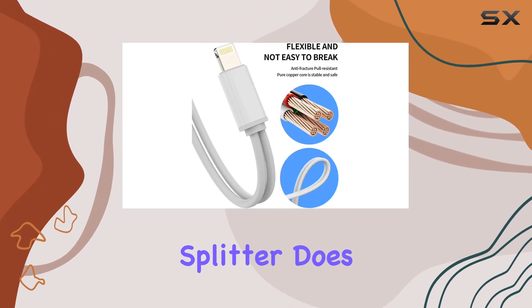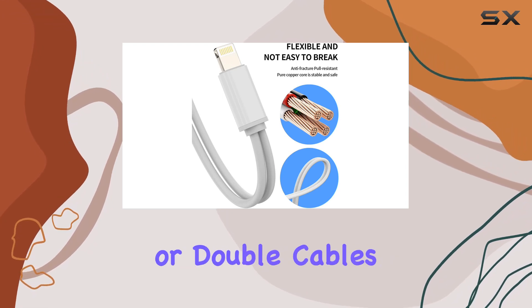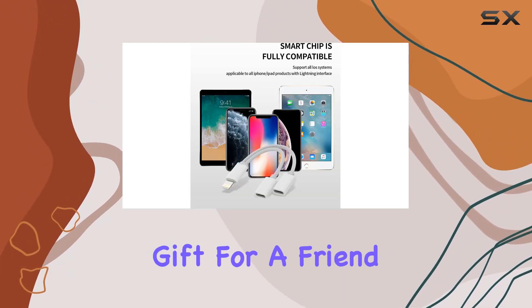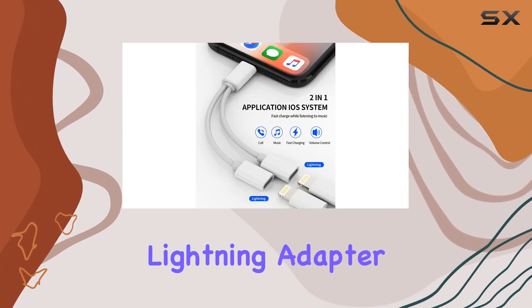Keep in mind that the Lightning Splitter does not support double headphones or double cables simultaneously. Whether you're on the go or looking for a practical gift for a friend, the Zoluzn Lightning Adapter is a great choice.